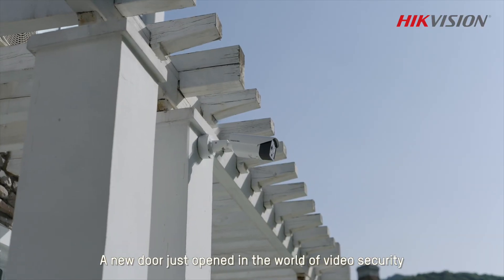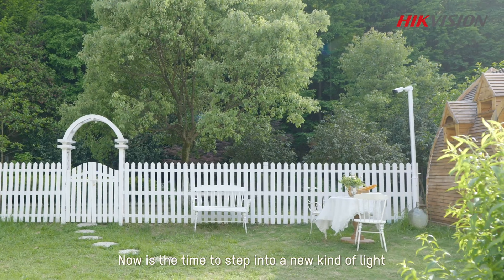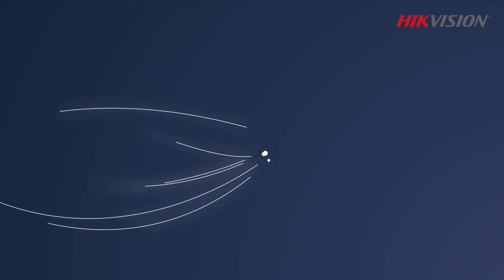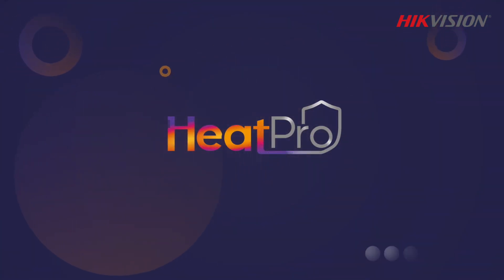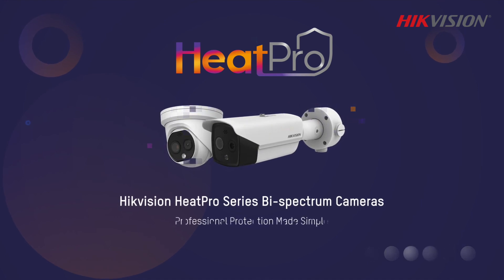The flexible product combinations ensure that varied needs are easily met. A new door has opened in the world of video security — thermal imaging. Now is the time to step into a new kind of light. Hikvision Heat Pro series thermal cameras: professional protection made simple.